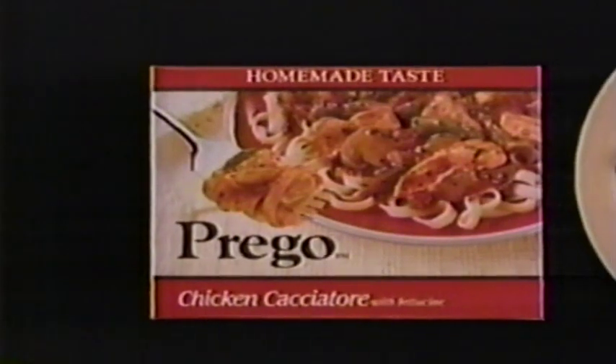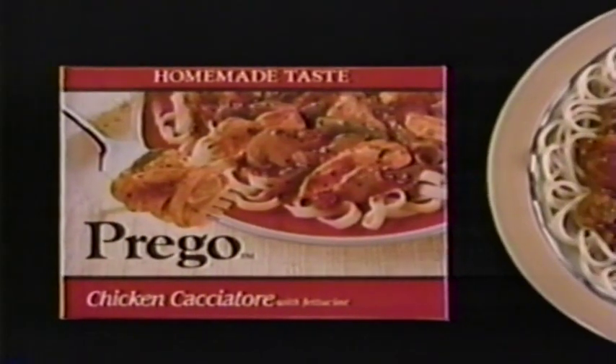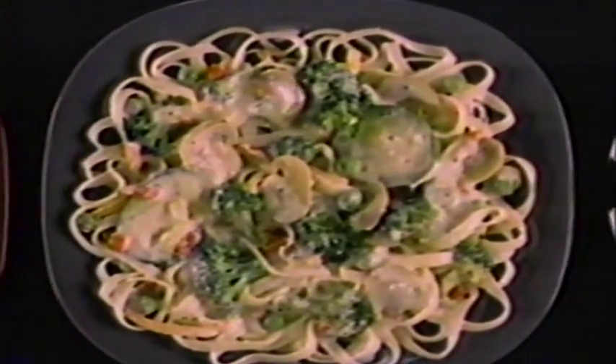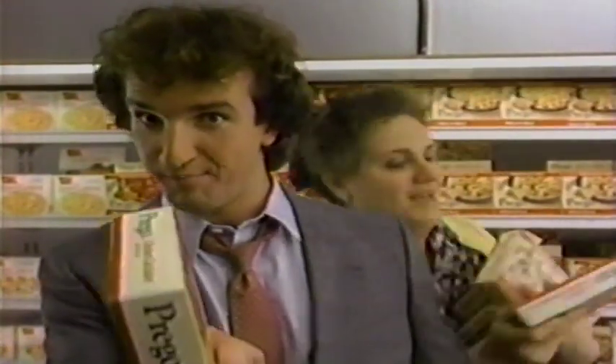New Prego Italian entrees. At last, frozen entrees that taste like Mama's homemade. Not like my Mama's homemade. But look at all these big, tasty chunks of Prego chicken cacciatore. Fine, but not like Mama. And all these fresh-tasting vegetables in Prego pasta primavera. Nice, but not like Mama.